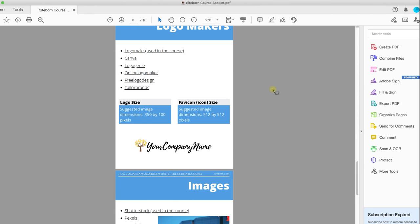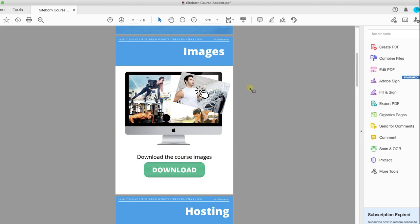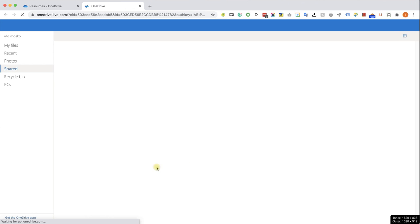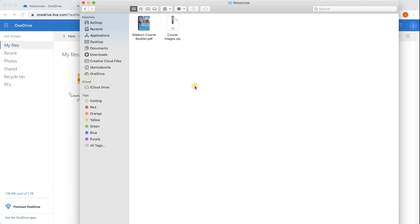I really highly recommend you use it. The first thing I want you to do is go to the first page and download the images we are going to use during this course. Click on the download link — it will take you to my OneDrive account and the download will start immediately, completely free. Wait for the download to complete, find it in your downloads folder, unzip the file, and you will have all the images we are going to use in this course.